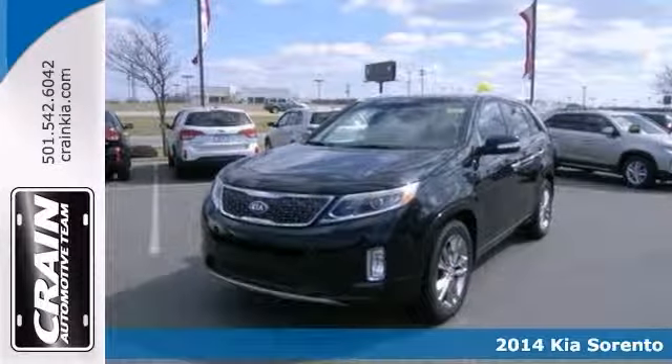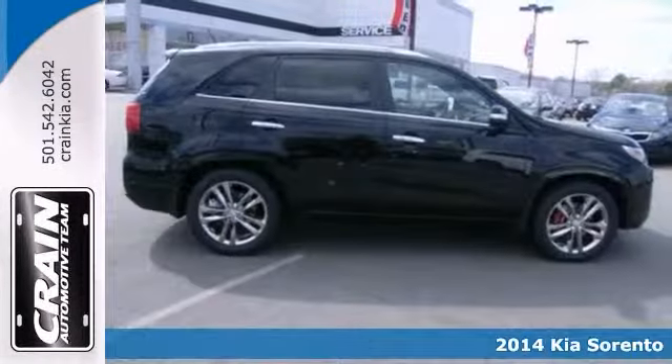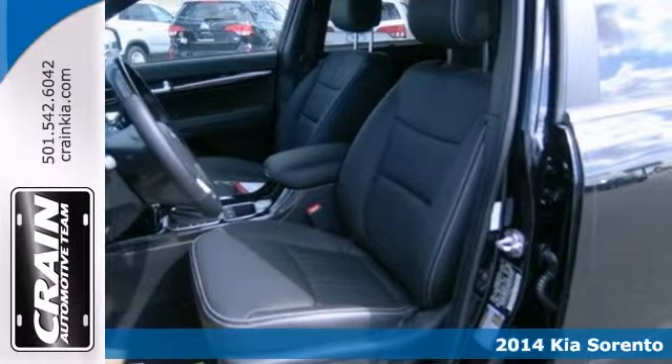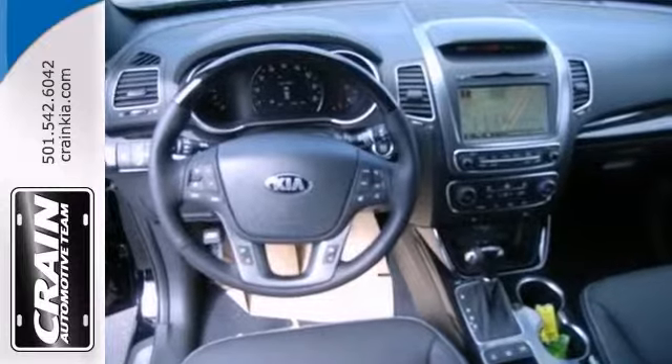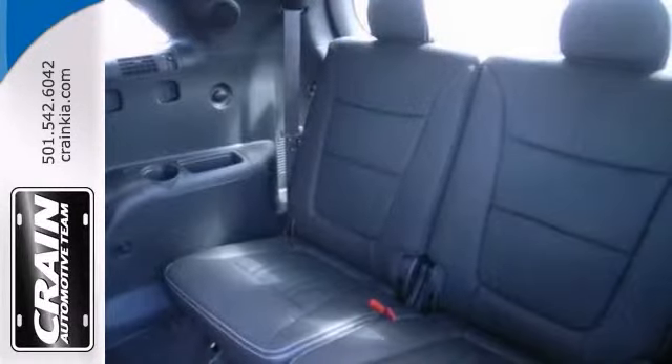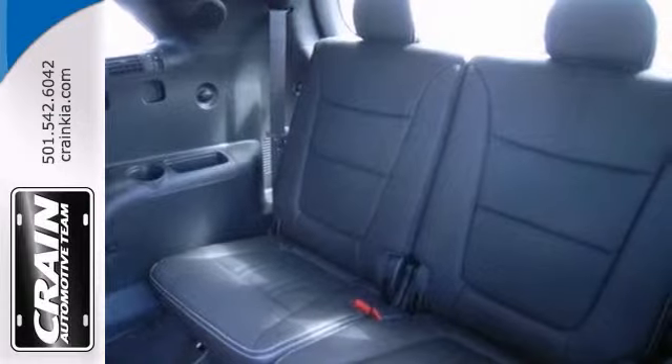It's a 2014 Kia Sorento SXL. This vehicle has a lot to offer, including dual zone climate control, Bluetooth wireless and push button start. It also has heated leather seats, a backup camera and a navigation system.